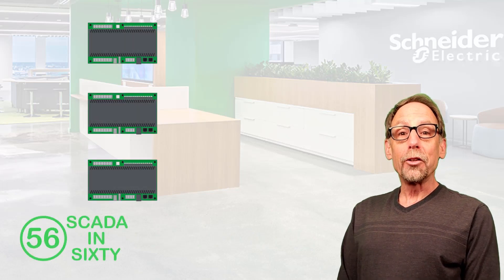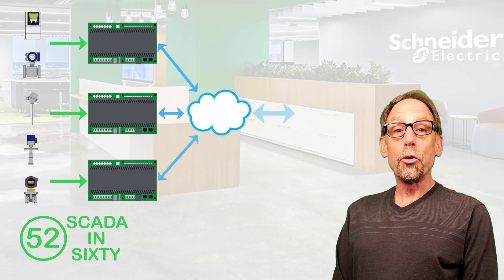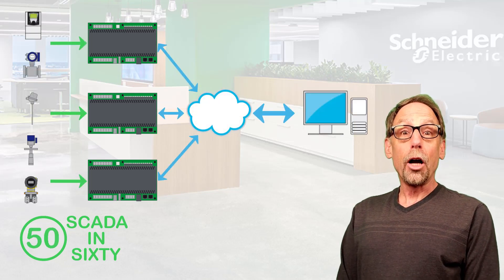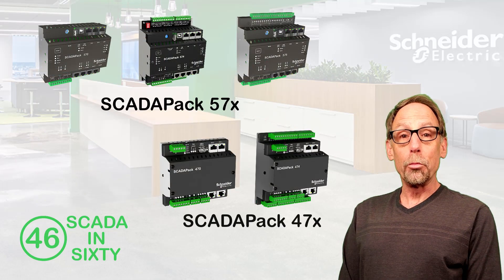SCADA PAC Smart Remote Terminal Units, or RTUs, provide the control and monitoring interface between field instrumentation and the enterprise SCADA system. They are compact, rugged, and designed for use in the typical harsh environments of remote installations.